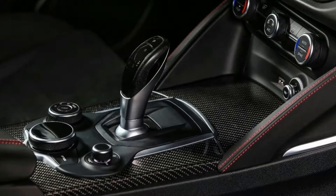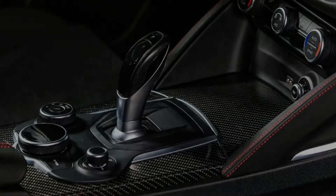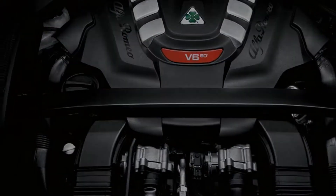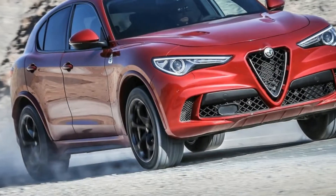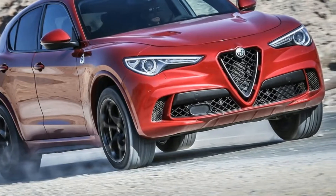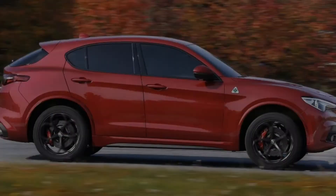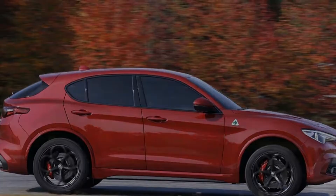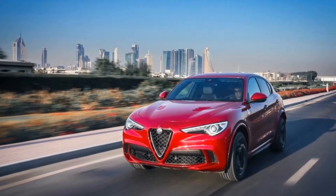Based on all that, one might jump to the conclusion that the Stelvio Quadrifoglio, by virtue of ditching the 280-horsepower 2.0-liter turbocharged I-4 in favor of a 505-horsepower 2.9-liter twin-turbo V6, ought to be one gobsmackingly great SUV, right? The engine certainly doesn't hurt anything.